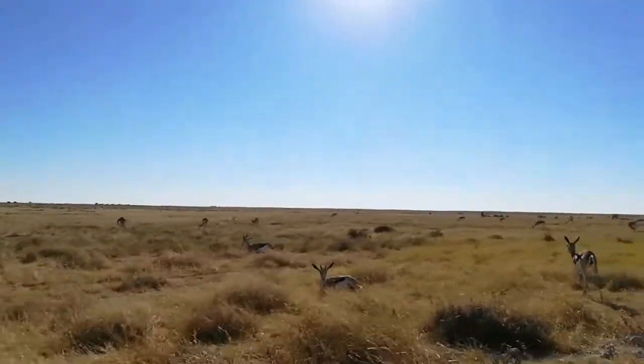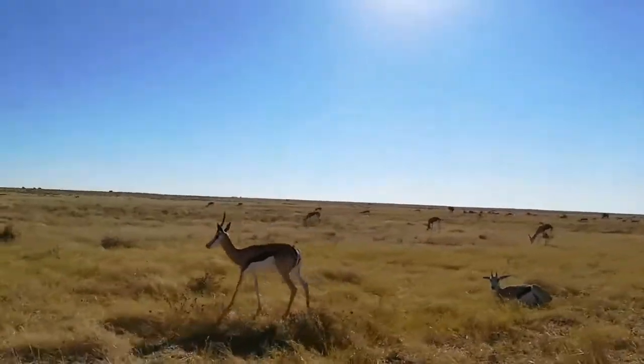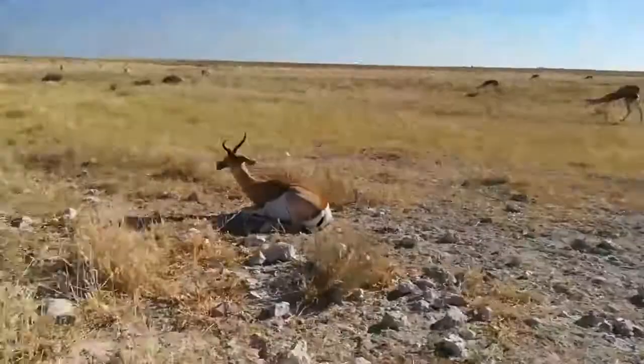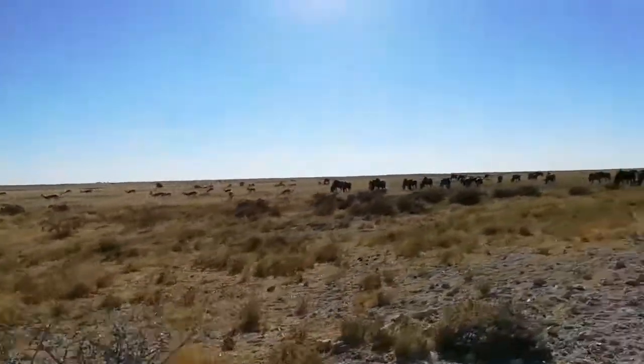This is our first attempt at self-driving safari. We found a nice herd of animals. Back there on the back hill you can't really see them, but there's a zebra back there. Here they all are. A lot of animals.